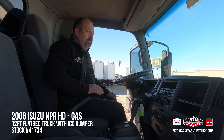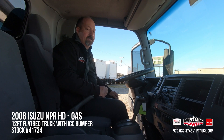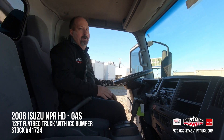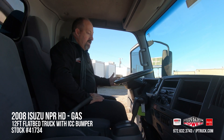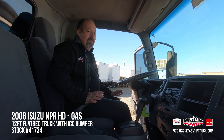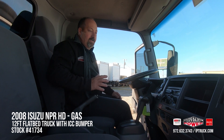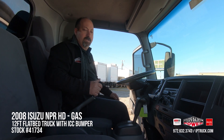It's got the AM/FM/CD player. As we said, it is a gas automatic, so you can jump in here, start this truck up, put it in drive and pretty much take off in it like a pickup truck — very easy to drive. It's got cruise control and a park brake. Even though this is a 2008 model truck, this thing really cleaned up nice. It's going to be a nice, safe, dependable truck for you guys to start making your money with.